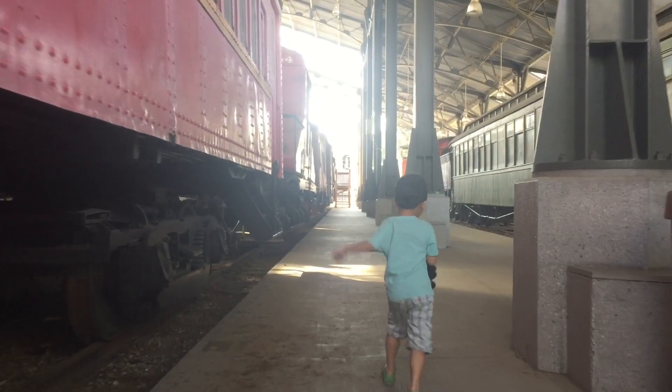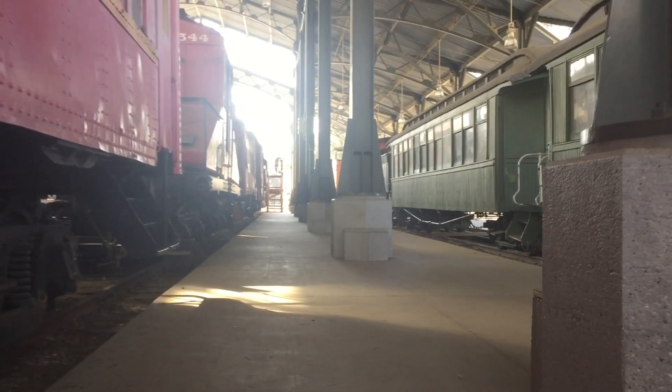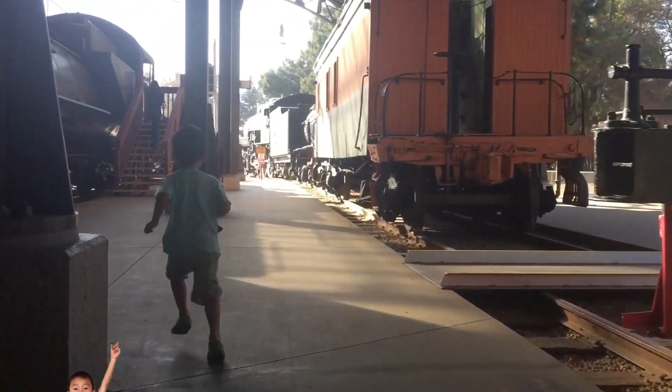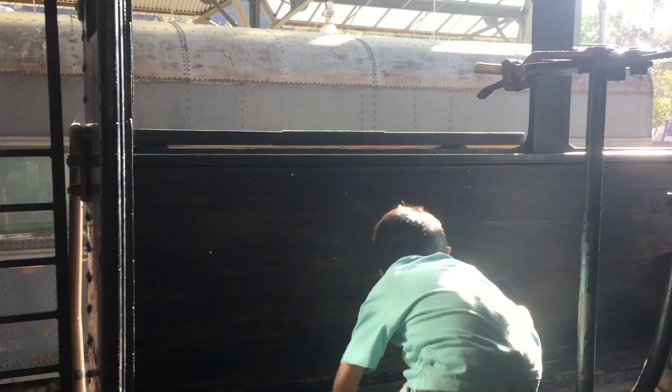Brother's being naughty as usual. He's hiding so he can scare us. Brother's running to become the engineer of the next train.